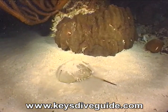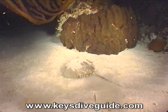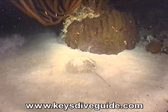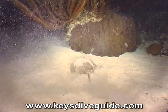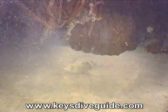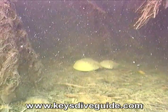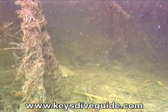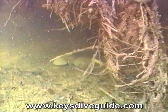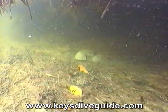Horseshoe crabs feed mostly at night, burrowing into the sand in search of worms and mollusks. The horseshoe crab really isn't a crab, but is more closely related to ticks, spiders, and scorpions. Males, which are somewhat smaller than females, clasp onto the female's shell and are pulled into shallow water at the high tide line, where the female deposits her pellet-sized eggs, which are in turn fertilized by the trailing male.